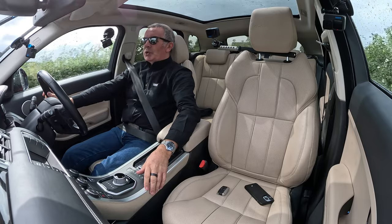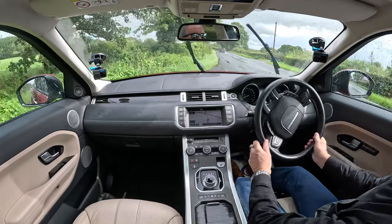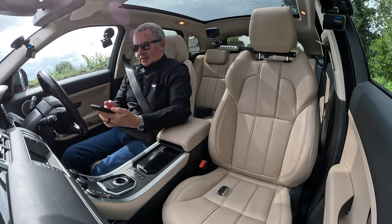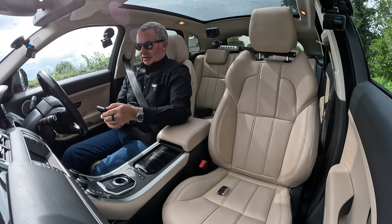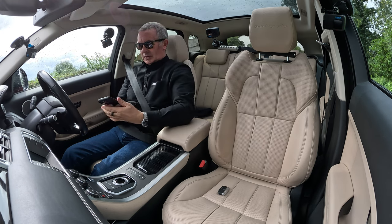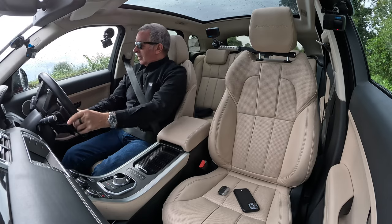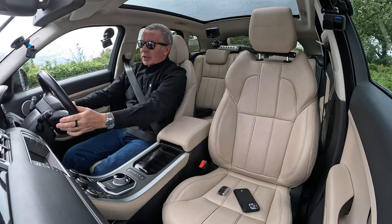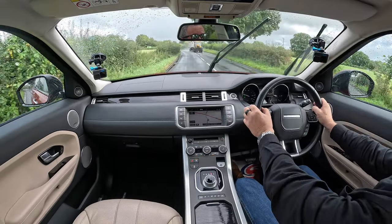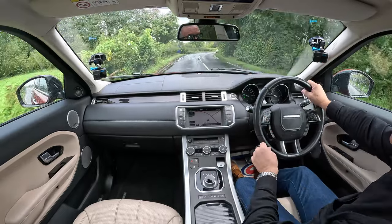Wipers are good. I must remember to show you the blind spot indicator warning lamps — they're a really good idea. They're quite cheap, and they only need to stop you pulling out once and you've probably saved a motorcyclist's life, or perhaps even your own if there's a lorry coming.